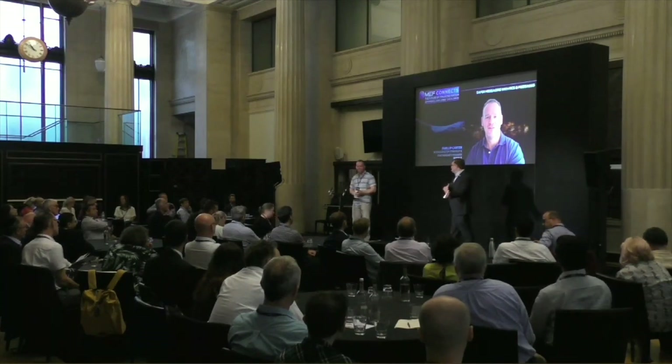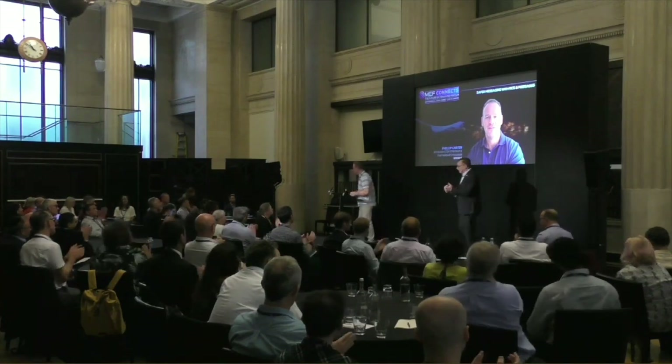Something else tells me to stop here, which is our clock. Lots of questions, lots of interest — we will continue later. But for now, a big thank you to Philip Carter.